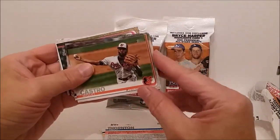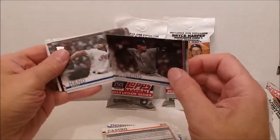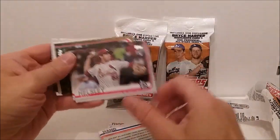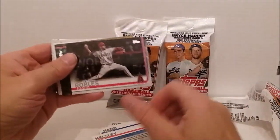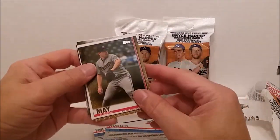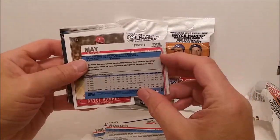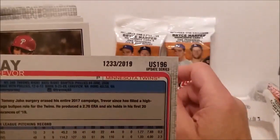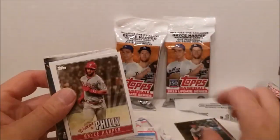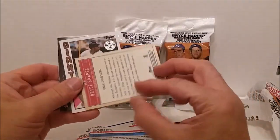Trent Thornton — sounds like the same little sequence we had. Miguel Castro, Adam Ottavino, Brad Hand, Ryan Helsley rookie, Hansel Robles. Yep, there's a gold card — Trevor May. This is the gold card, numbered 1233 out of 2019.